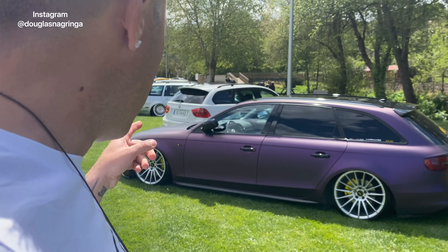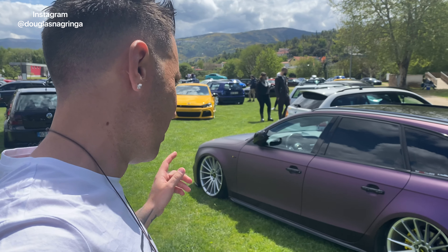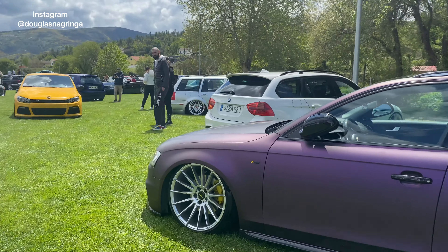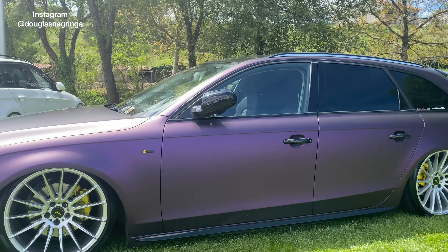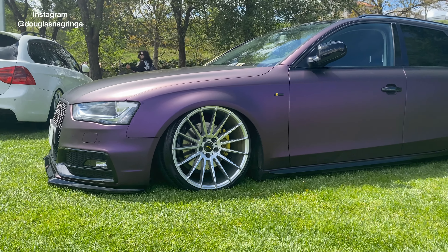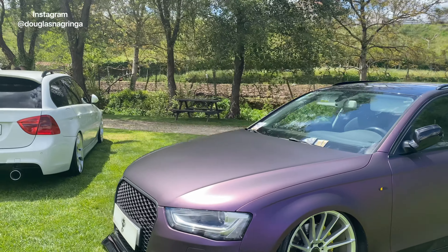Aqui vou mostrar outra Audi, a A4 Avant. Essa aqui tá carroçada, ou envelopada como nós dizemos no Brasil — muito top, tem umas rodas aqui também, bem invocada. Diferenciada, muito bom gosto. Tem uma loja que faz esse tipo de serviço de pintura e envelopamento — fica muito, muito top.